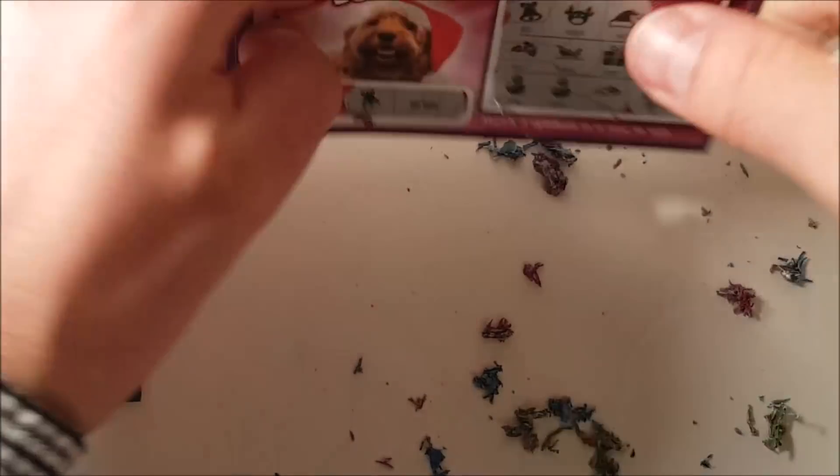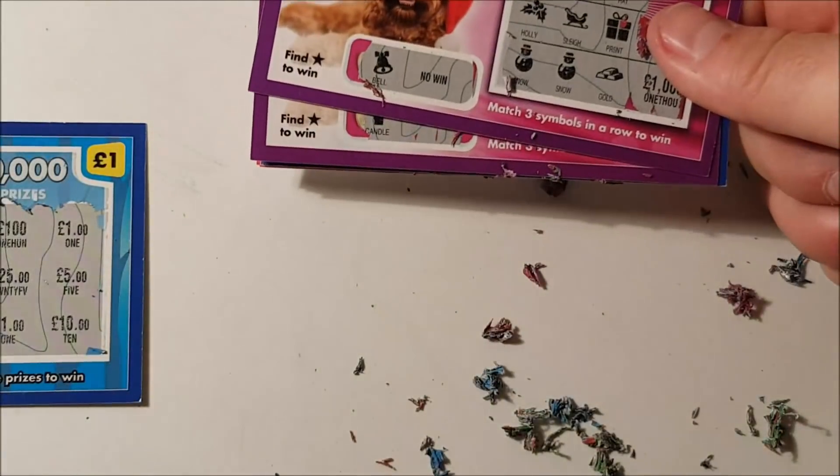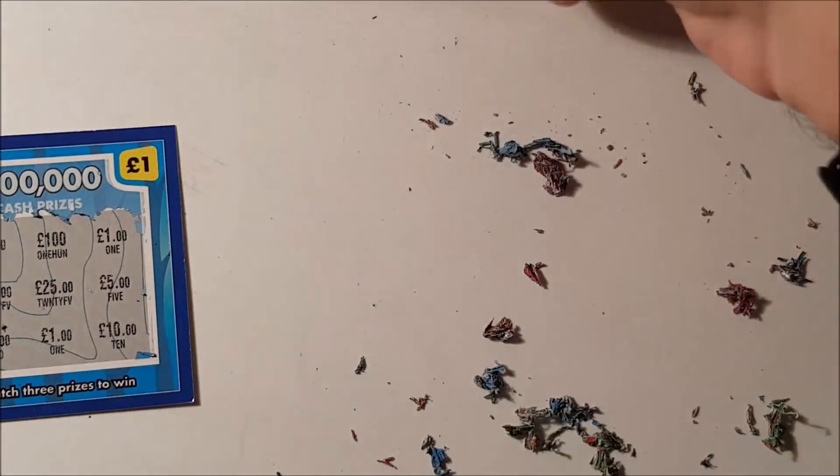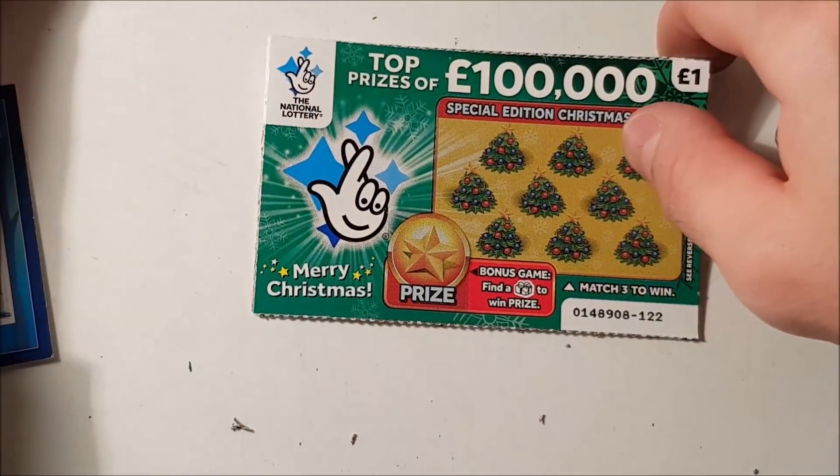So six pounds spent on those Poundland ones. 20p from each card does go to charity, so one pound 20 to charity. Out of all six I won a pound back. Now we've got the National Lottery 100,000 pound Christmas ones.